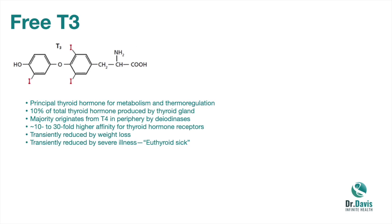Also know that free T3 is transiently reduced when you're sick — for example, pneumococcal pneumonia, pulmonary embolus, congestive heart failure, or a heart attack. Endocrinologists call this euthyroid sick: your TSH is often normal but your free T3 is low, and they tend to dismiss it. Know also that free T3 can be a little bit lower in summer and in hotter climates like Florida, Texas, or Arizona, because you need less for thermoregulatory effects to raise temperature.